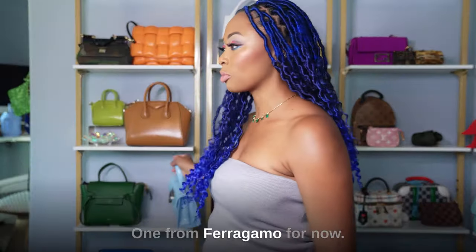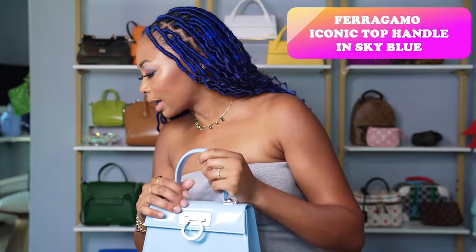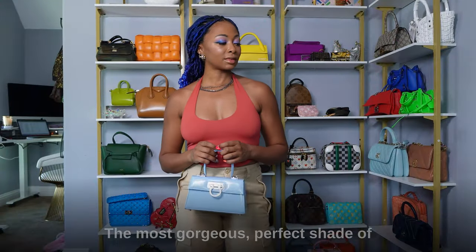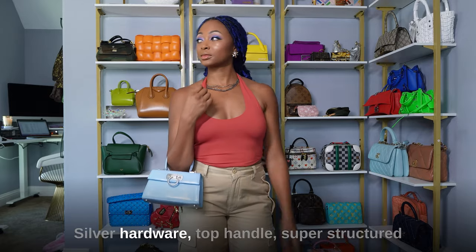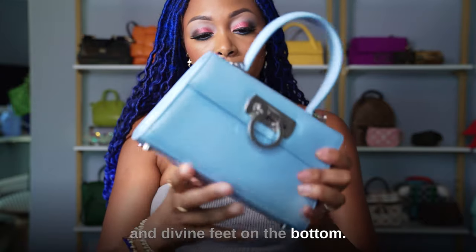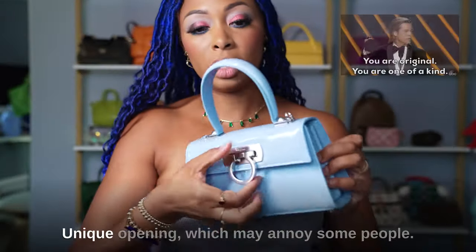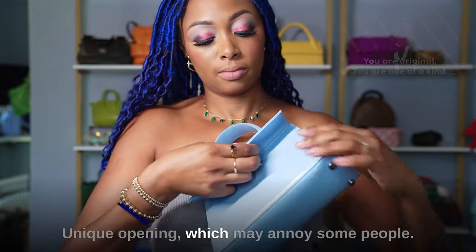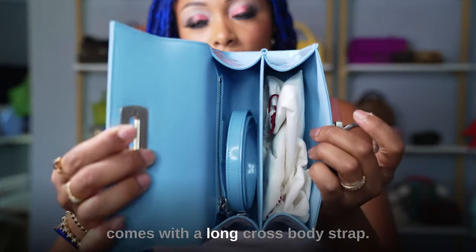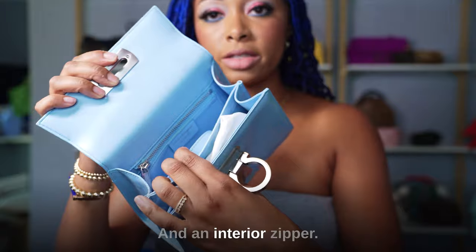One from Ferragamo for now — I'm starting to really like their bags. This is the Iconic top handle in sky blue — the most gorgeous, perfect shade of sky blue. It has silver hardware, a super structured and divine form, feet on the bottom, and a back slit pocket. The opening is unique and may annoy some people. It comes with a longer crossbody strap, a divider, and an interior zipper.